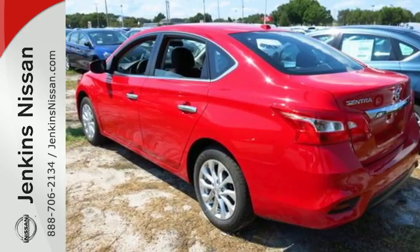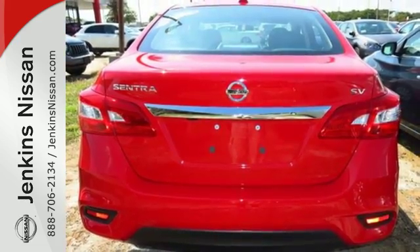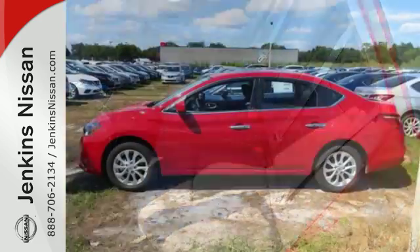Stay the course with vehicle dynamic control with traction control system and a fuel-efficient 1.8-liter engine. The ultimate payoff are those long hours. It's time to revise your ride. Keep it interesting.